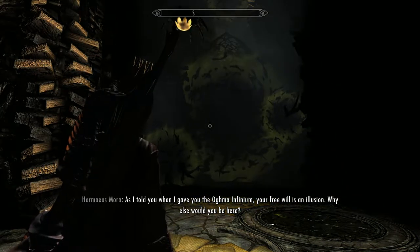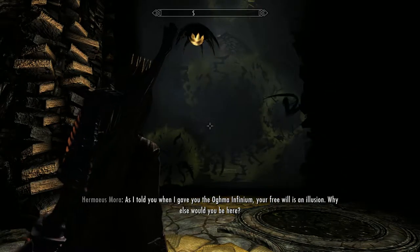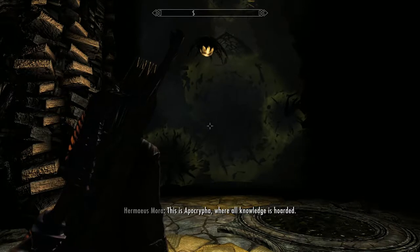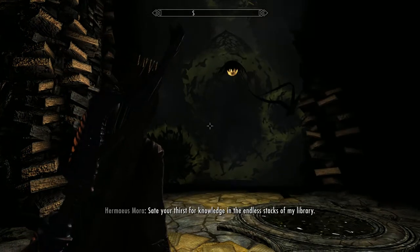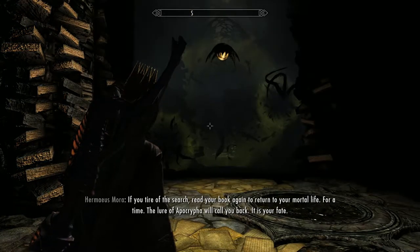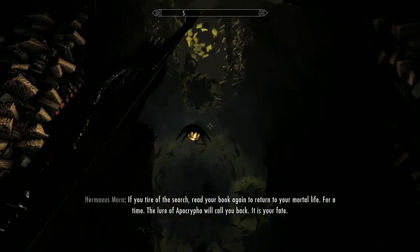When I gave you the Ogma Infinium, your free will is an illusion. Why else would you be here? This is Apocrypha, where all knowledge is hoarded. Sate your thirst for knowledge in the endless stacks of my library. If you tire of this urge, read your book again to return to your mortal life — for a time. The lure of Apocrypha will call you back. It is your fate.